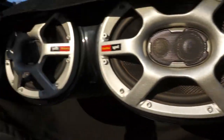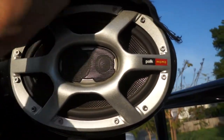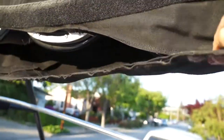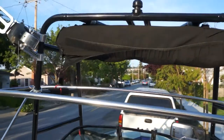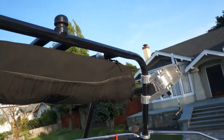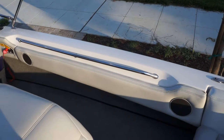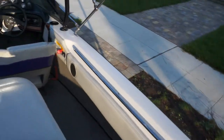Those are the Polk Momo carbon fiber six-by-nines — that's what Nautique came out with a couple of seasons back before they switched over to JL Audio. They're marine waterproof, or water-resistant, speakers from Polk, which are absolutely sick. On all four sides there are four-by-six full-range speakers, so you get a ton of sound.